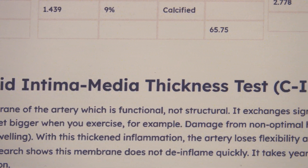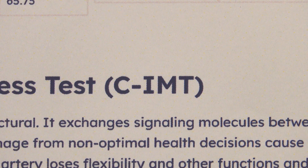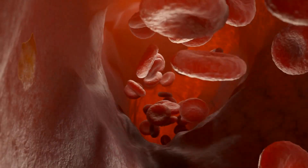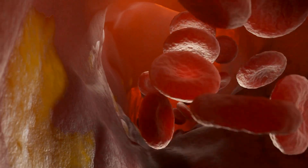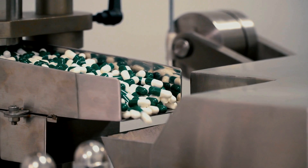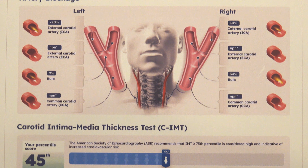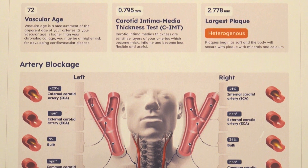Basel Labs CIMT screening has proven to be more effective than either CT or coronary artery calcium CAC scans at identifying plaque in this early phase. For years, pharmaceutical companies and healthcare providers have had access to and been able to use this information. And now, with a Basel Labs carotid intima media thickness screening, you can have it too.